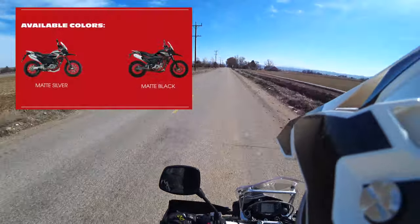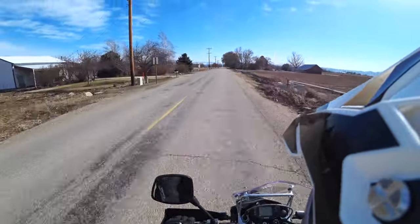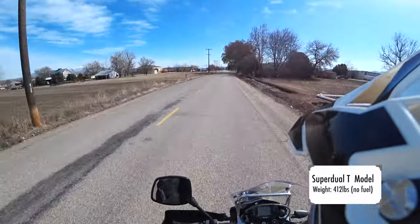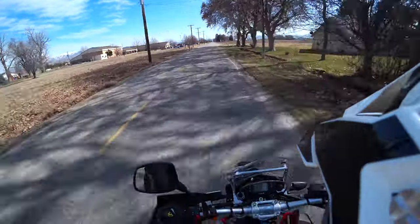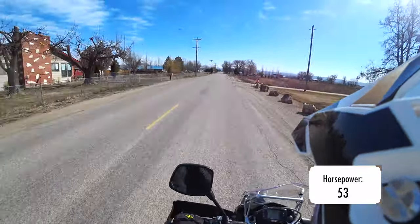One thing I do notice when riding this bike is how comfortable it is, especially when standing up. When I stand up on this bike, the handlebars are right where I want them, which is very confidence-inspiring. I really like the stance that this bike provides, both sitting and standing. It's a very good running engine, for the most part, and overall this bike just feels really nice.